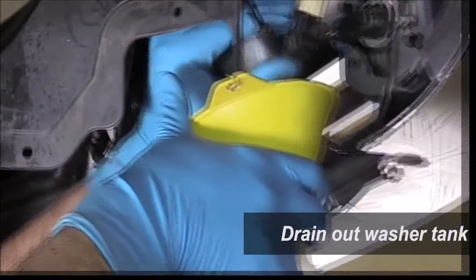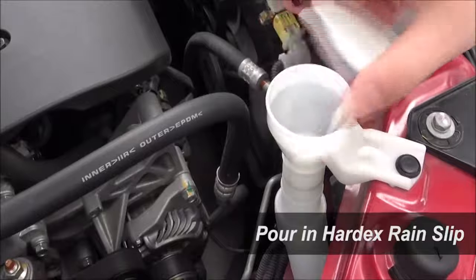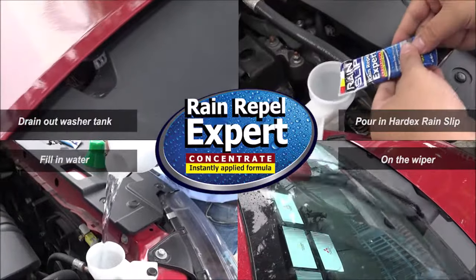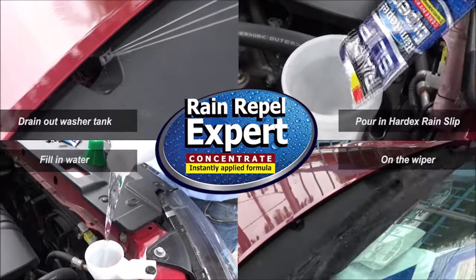Drain out the washer tank, pour in Hardex Rain Slip, fill in water, then use the wiper to coat with Hardex Rain Slip. This improves rainy driving conditions.